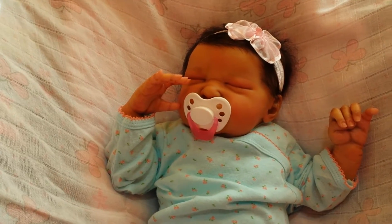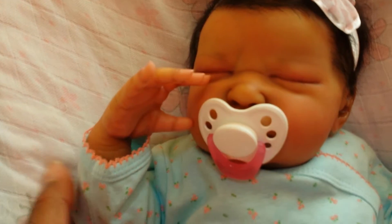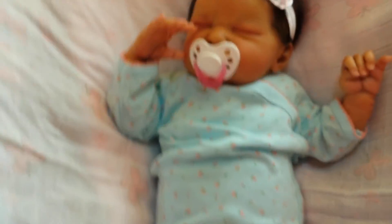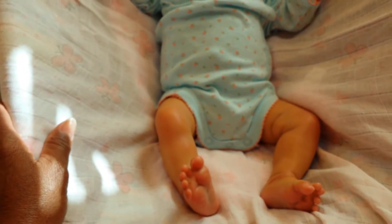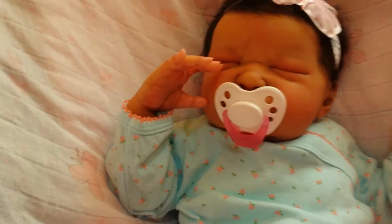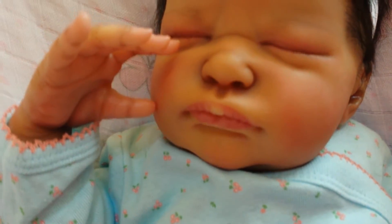Hello everybody, this is Jordan, my new baby, my new Stephanie baby, and she is wearing her onesie for Onesie Wednesday. There she is, and maybe I can do a little bit of details for her.